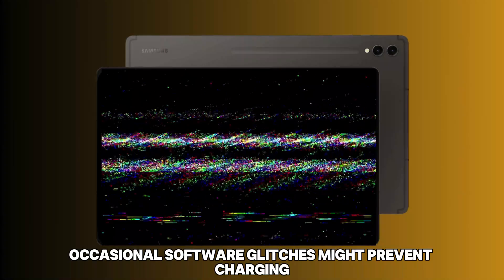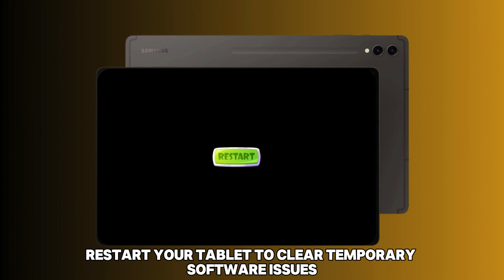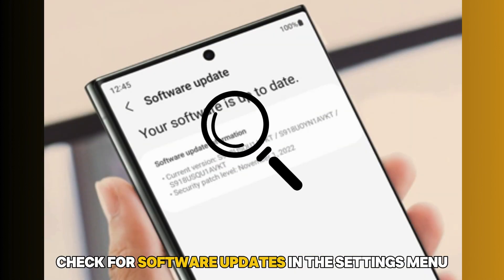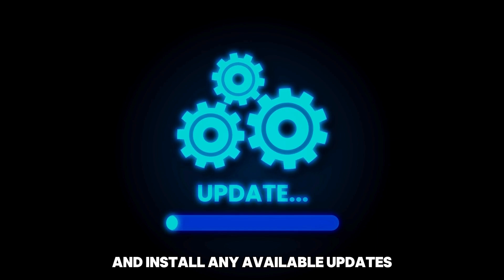Number 3: Software Glitches. Occasional software glitches might prevent charging despite the lightning bolt indicator. Restart your tablet to clear temporary software issues. If that doesn't help, check for Software Updates in the Settings menu under Software Update and install any available updates.